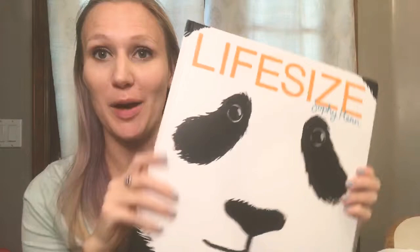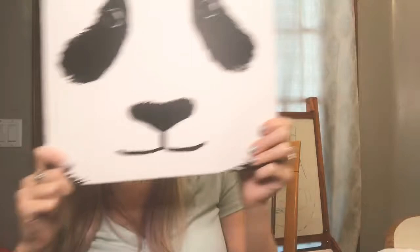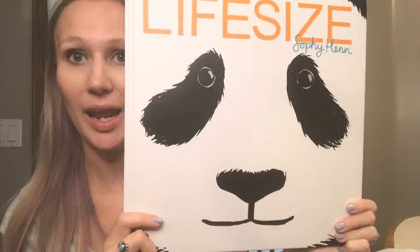Hi everyone, today I'm gonna share a little bit about my latest favorite. It's called Life-Size, and this book is so super cool because it has illustrations of animals or parts of animals that are actual size. You can see and compare the actual size of these animals. Even the cover itself is the actual size of a panda's face, so your kids can look and compare — see how they can see eye-to-eye with a panda head. Isn't that so cool?